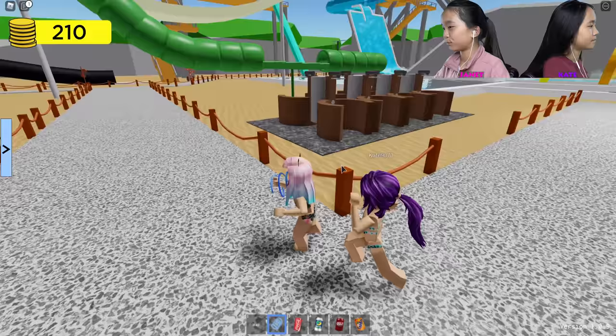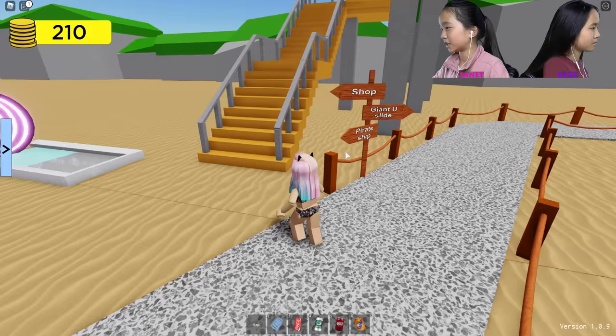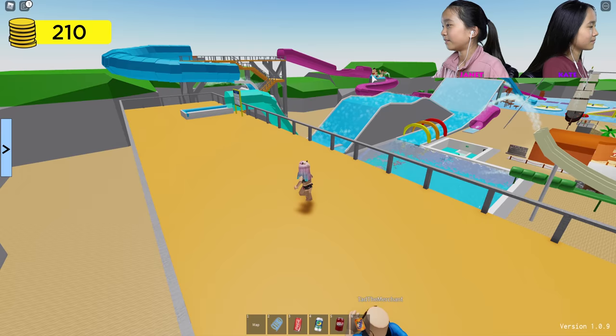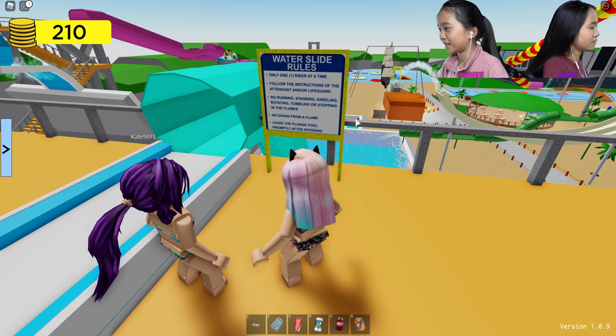This sign says shop is that way — we just came from that one. Giant U-slide and pirate ship. Okay, the pirate ship was back that way. Let's come up these stairs to the giant U-slide. I think so. No, this is not the giant U-slide. This is it — water slide rules. Only one rider at a time. Follow the instructions of the attendant and/or lifeguard. No running, standing, kneeling, rotating, tumbling, or stomping in the flume.